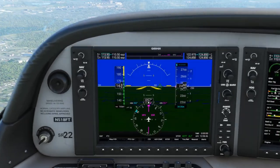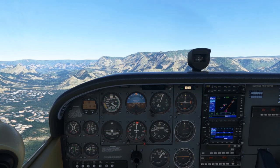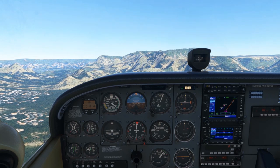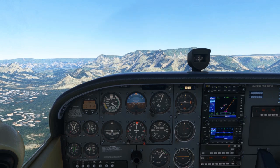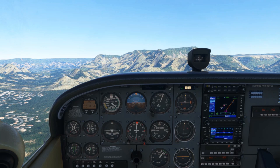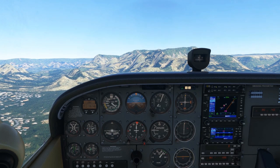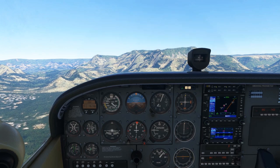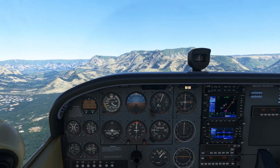Many of us receive training in the traditional round dial or steam gauge cockpit. There are advantages to be sure of developing basic skills using basic instruments, like honing a sharper sense of awareness. But because of the training standards in place, many of us, like myself, weren't required to have any experience in a Technically Advanced Airplane right up through certification as an instructor.